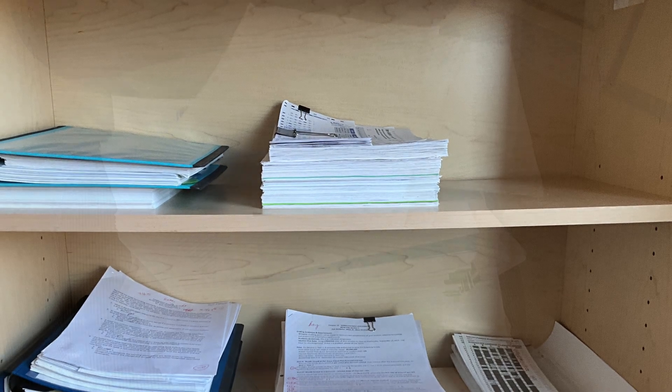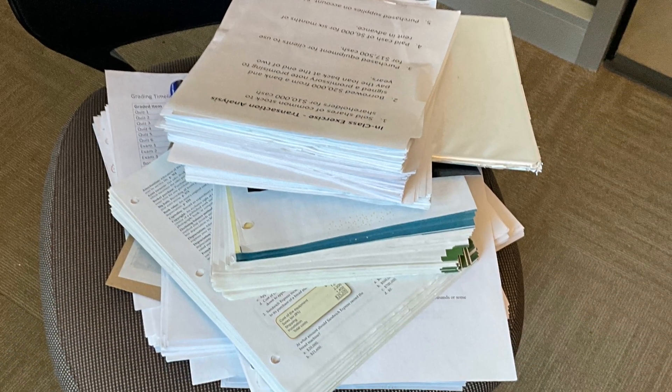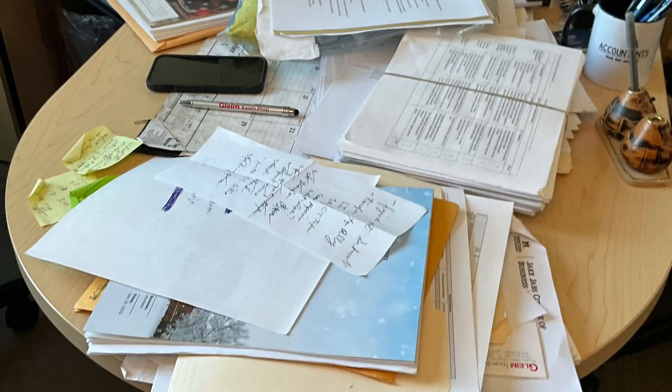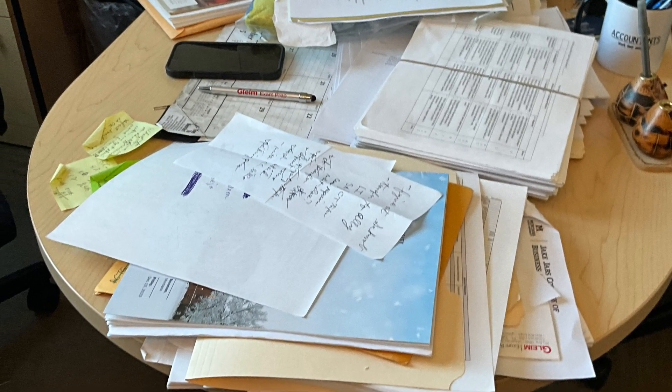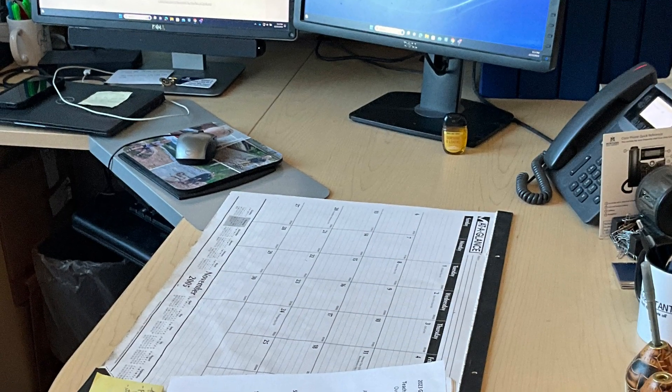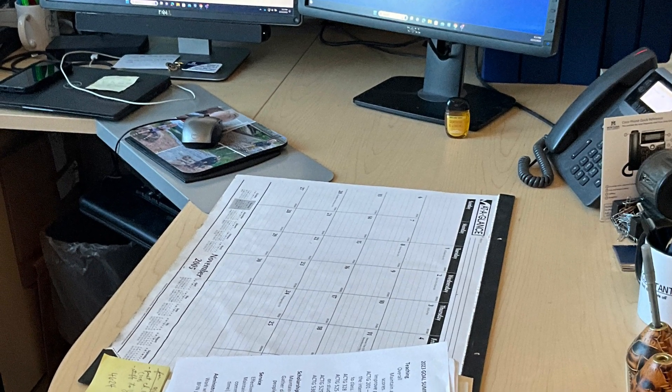They got tired of decluttering after about an hour, so we saved the last area for the next day. This last area was the top of the desk. It took about 20 minutes total for them to go through all the papers on the desk the next day, and it looks much better.